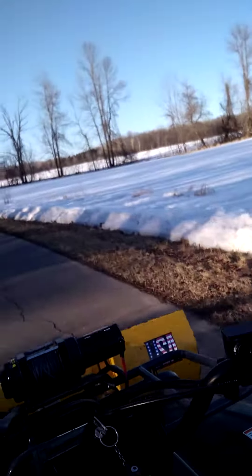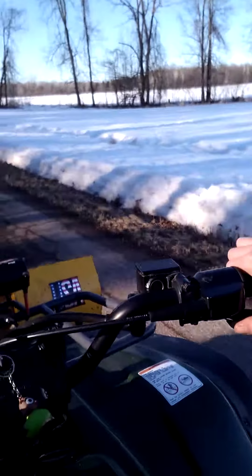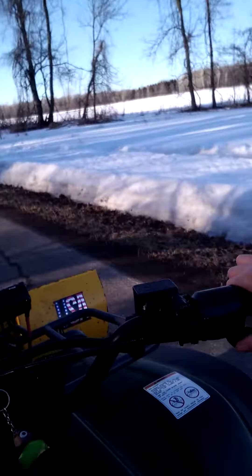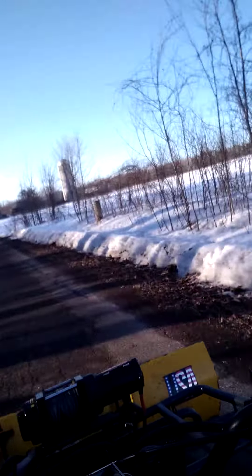We're hoping this works, hoping not to get another snowstorm. It's only the beginning of March so we're pushing our luck here. I'll catch you guys when we get in the field.